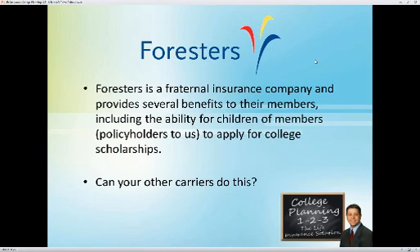One of those benefits is the ability for children of members or policyholders to apply for college scholarships. I don't know of many other carriers that can do this. The idea is simple: every client of yours with school-age children should have a Forrester's life insurance policy. In some situations — maybe lower-income households — this may be the only coverage those parents have. For other middle- to higher-income folks, this can be an additional policy. They write face amounts as low as $50,000.